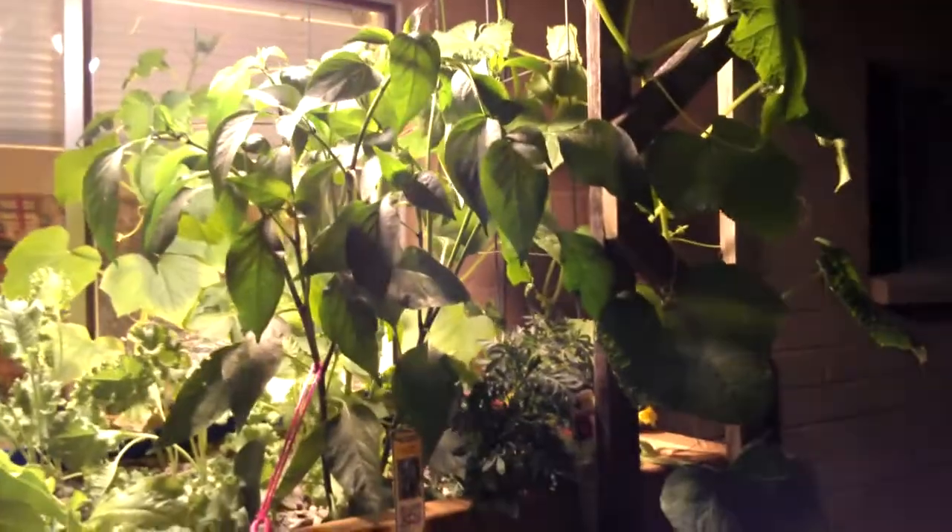The lettuce is coming along real nice. Kale is starting to get big. One nice thing about the wind is it showed me that these double stalks had gotten pretty entwined in each other, so now you can see how broad the jalapeno plant really is.